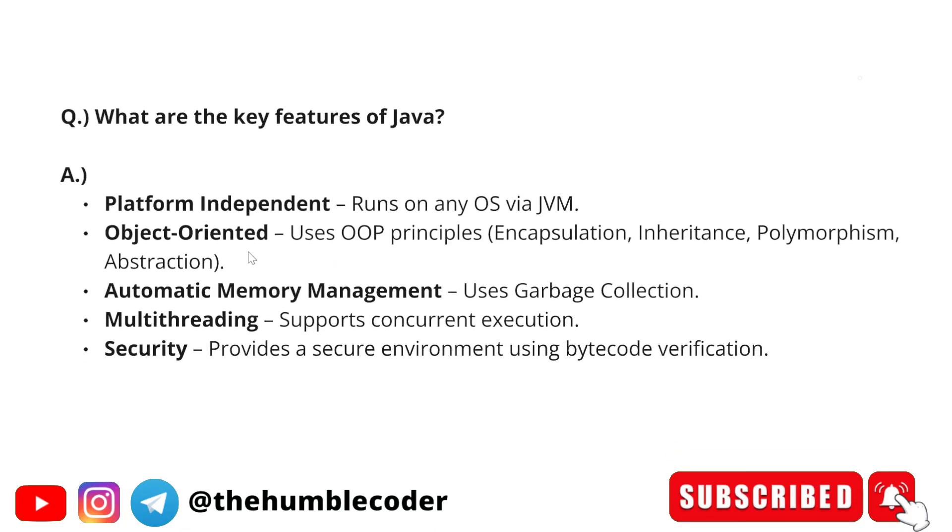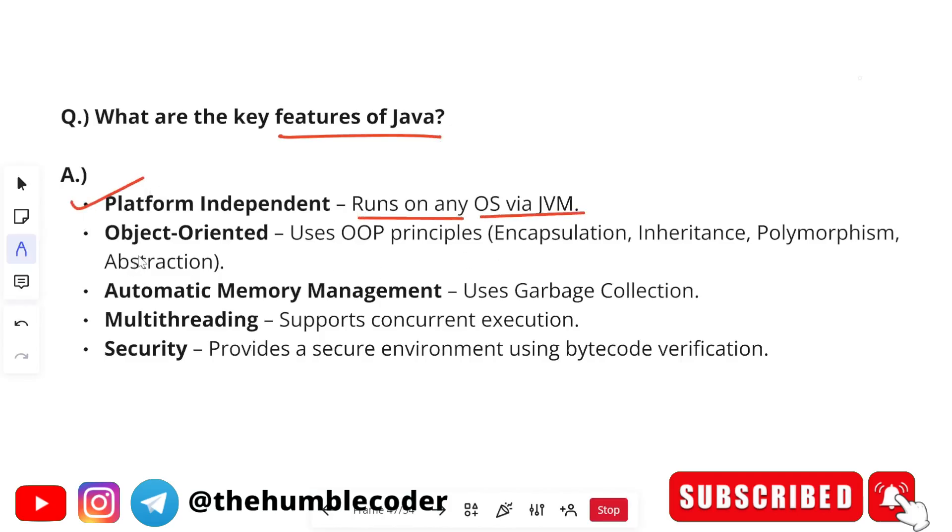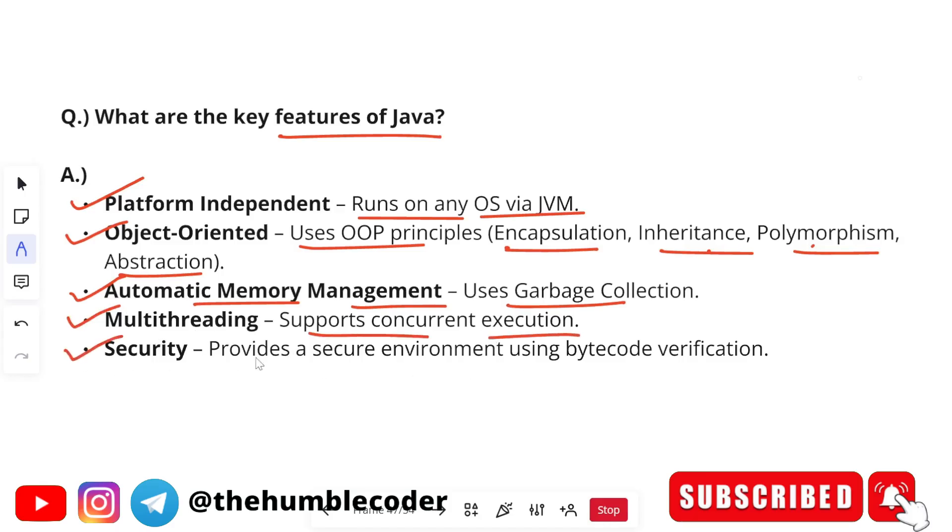The next question is: 'What are the key features of Java?' Platform independent: it runs on any operating system via the Java Virtual Machine. Object-oriented: it uses OOP principles like encapsulation, inheritance, polymorphism, and abstraction. After this answer, there is a high chance the interviewer will ask you to explain OOP concepts. Other features include automatic memory management via garbage collection, multi-threading for concurrent execution, and security through bytecode verification.